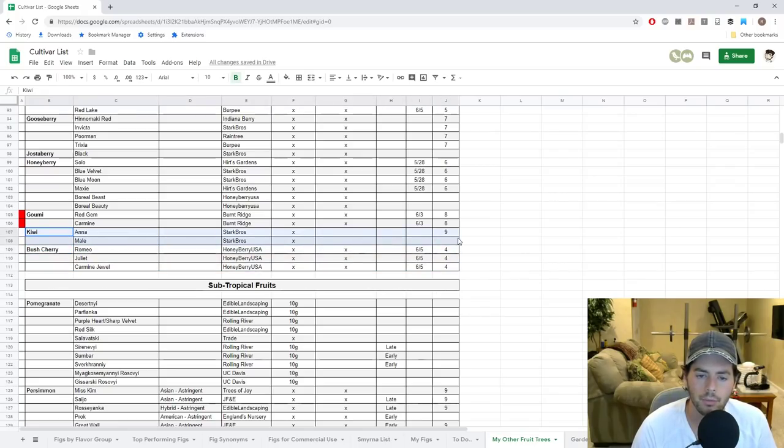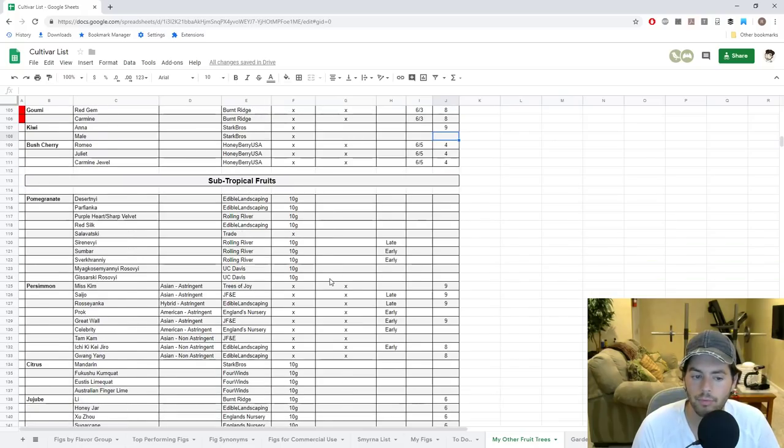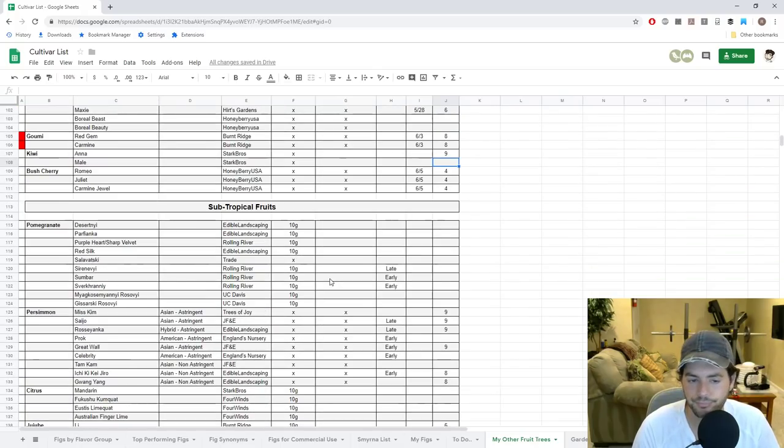Something we forgot to mention is the kiwi. You can grow kiwi in very cold climates — there's arctic kiwi and hardy kiwi. The hardy kiwi, Actinidia arguta, is fuzzless; they call them kiwi berries. They're actually grown commercially in Pennsylvania. I've had them off a friend's vine, from the store, and at farmer's markets — they are really, really good. For me, they're actually a 9 out of 10. I haven't had them off my own vine just yet, but it is what it is.